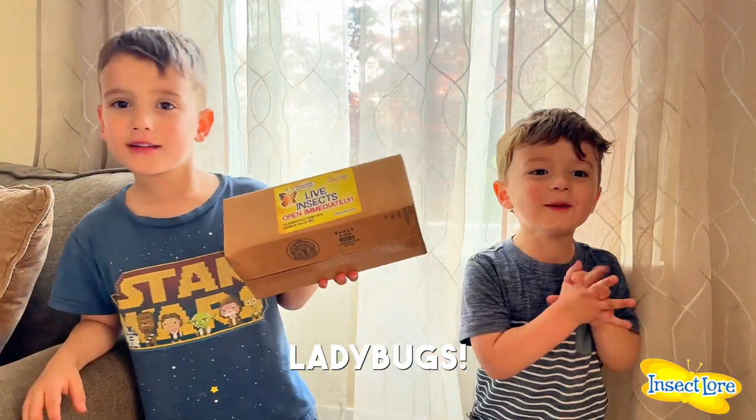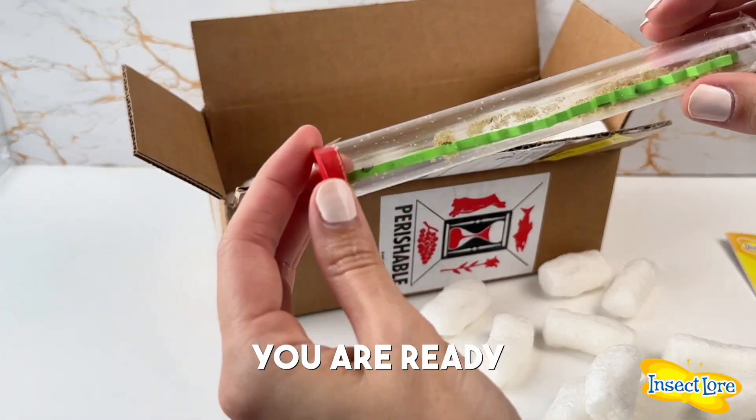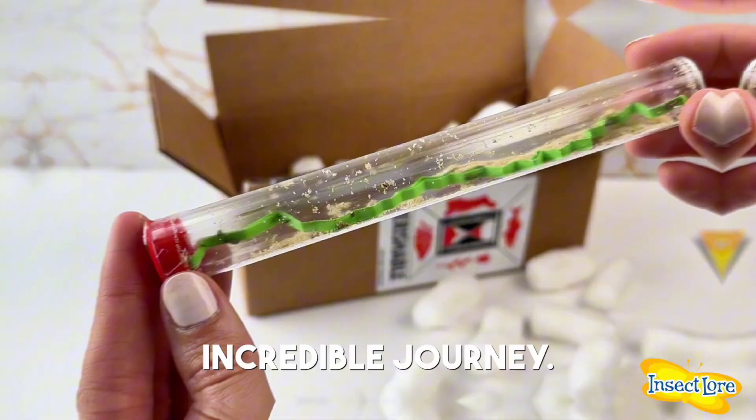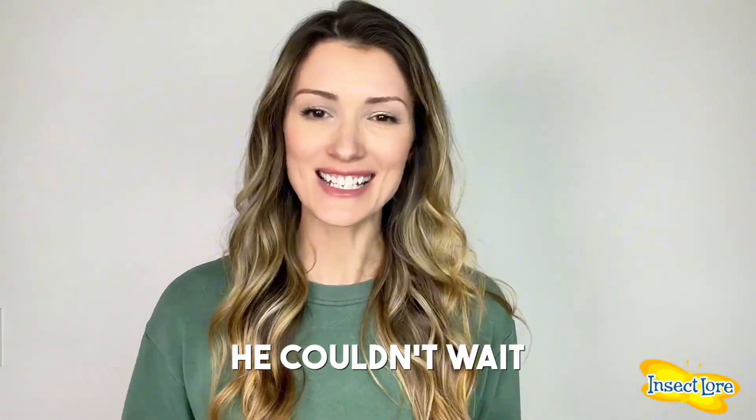Ladybugs! Are you excited? Once your larva arrives, you are ready to embark on this incredible journey. My son was so excited for his ladybug kit. He couldn't wait to get started.